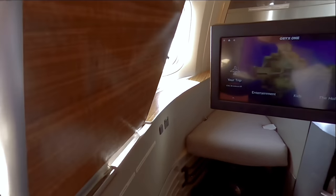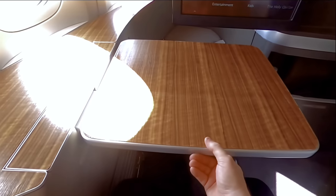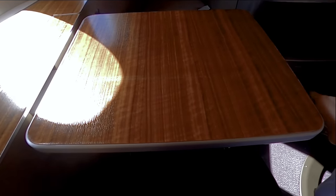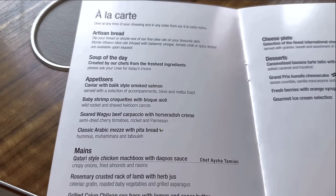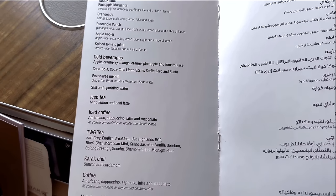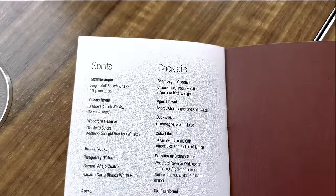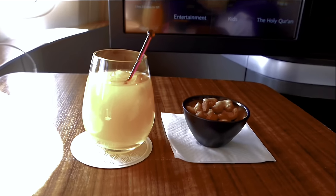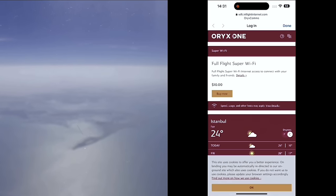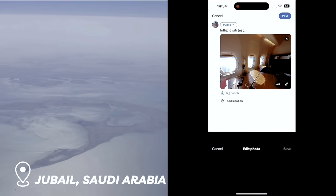The seat is massive and comes with a ton of storage, even featuring a full-length wardrobe to hang your jacket. Overall, this is an amazing place to spend four hours — or 14. Qatar Airways does have good Wi-Fi, but even in first-class you still have to pay $10 for it. I'm not sure how I feel about that — what do you think? Let me know in the comments.